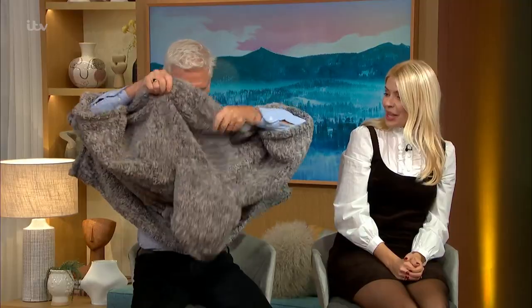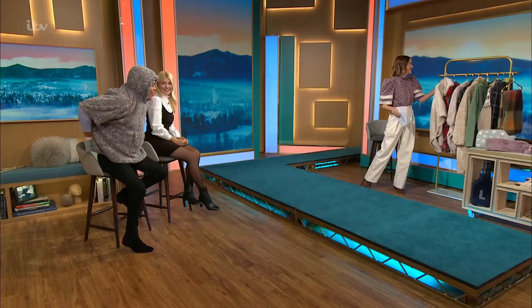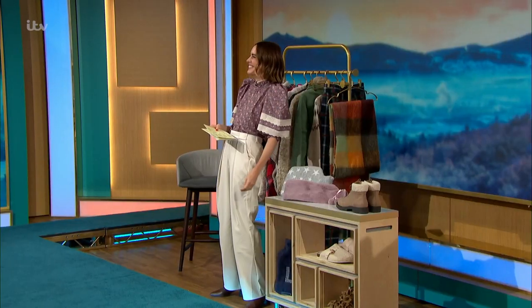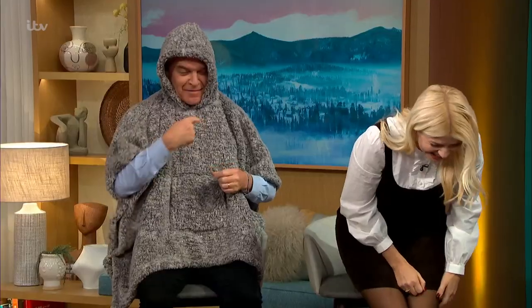Pop it on — I'll give you a vol-au-vent! Oh, I absolutely love it. Would you also like a hot water bottle? You can hear the mother in you, can't you? It's really cosy — I know my mic's underneath so you might not hear me, but it's really cosy.